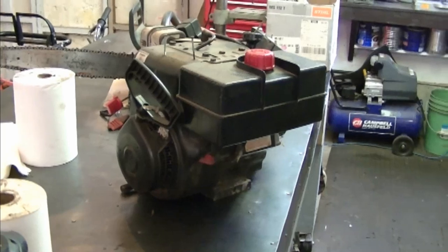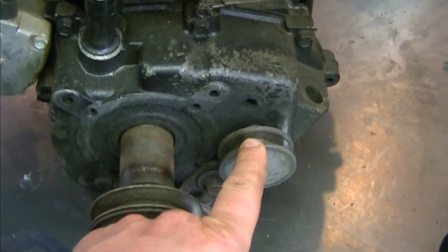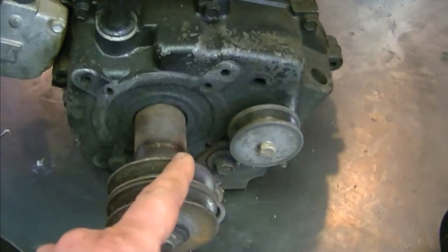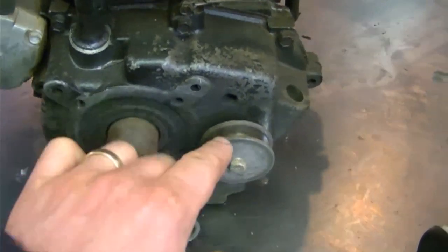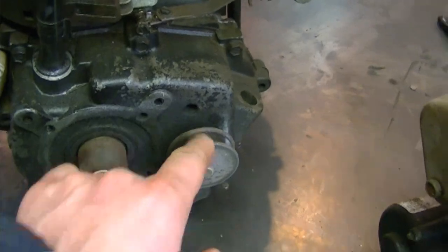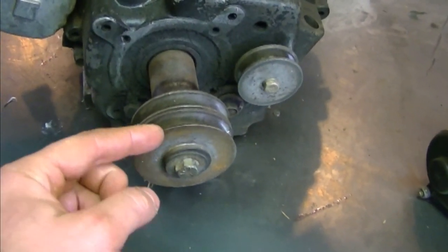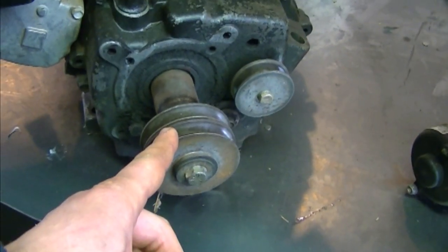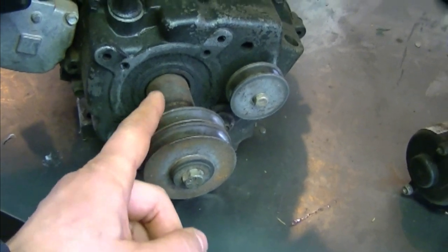A YouTuber asked me if you can use a snowblower motor on a go-kart — the answer is yes you can. Here's a Tecumseh 10 horsepower engine from a snowblower. This engine has a second pulley here that drove the transmission on the snowblower, so it turns in reverse of the main shaft. If you want to get creative you could keep that pulley to make your go-kart reverse. To build the go-kart, take the pulleys off and put a clutch that fits on the shaft — make sure you get the same bore size, usually three-quarters of an inch or one inch in diameter.